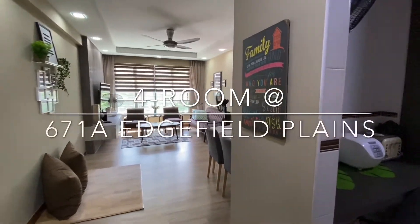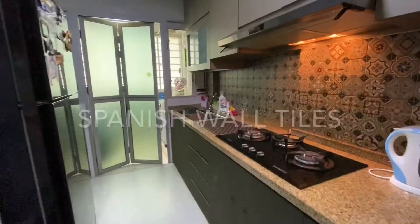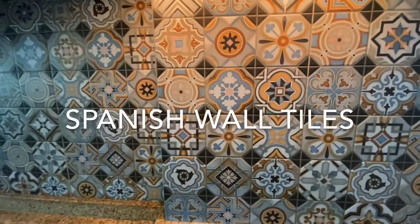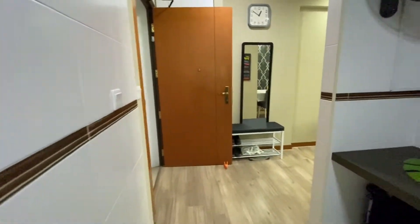Hi, assalamualaikum. I'm now at Block 671 — real plates — so this is a forum flat. The kitchen wall tiles are beautiful, mashallah. Look at that — it's called Spanish tiles, mahal though. Okay, so that's the kitchen.